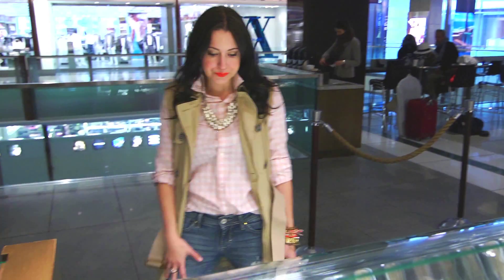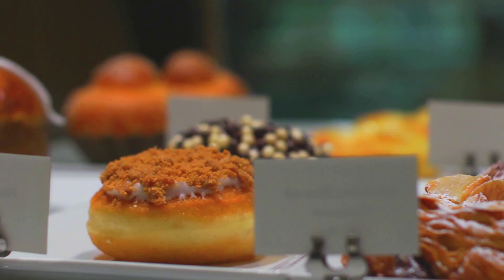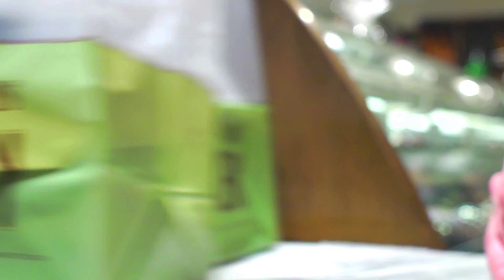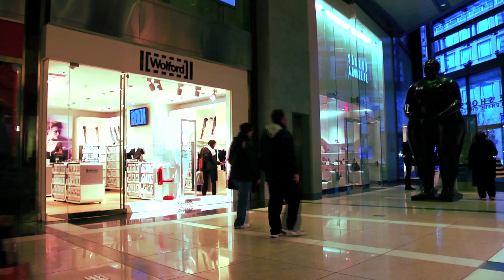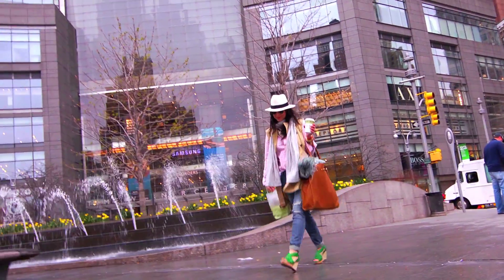You can run over here and grab something at Bouchon Bakery. There's a million shops — if you get a run in your tights, you go to Wolford. And if you're just visiting the city or even if you live here, you can pop up to the park.